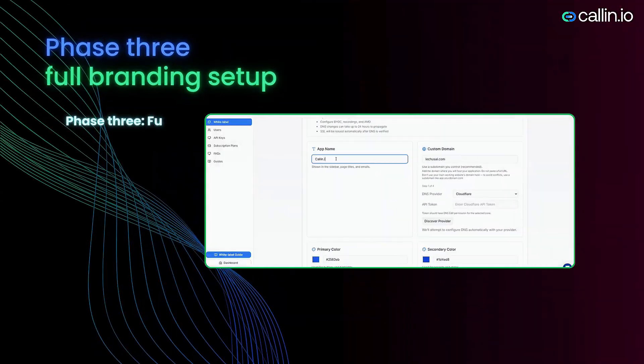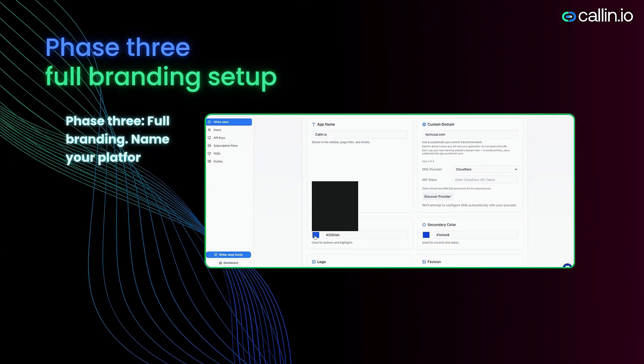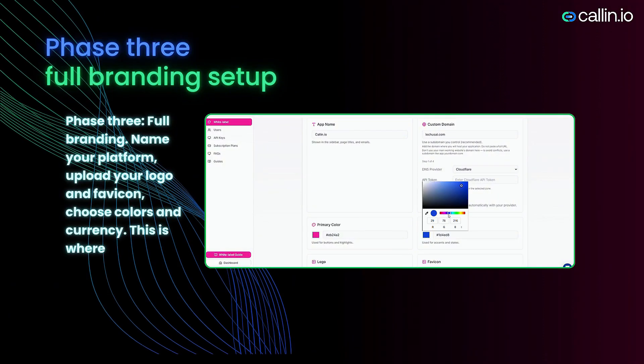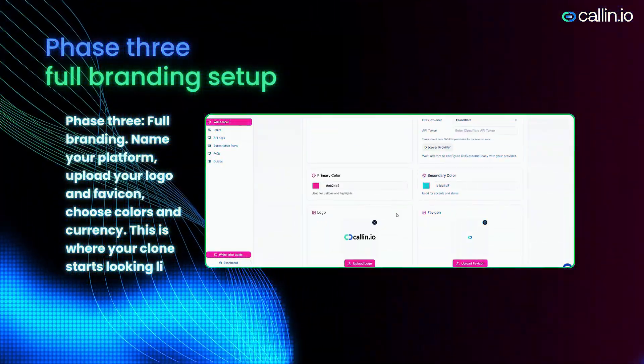Phase three: Full branding. Name your platform, upload your logo and favicon, and choose colors and currency. This is where your clone starts looking like a real product.